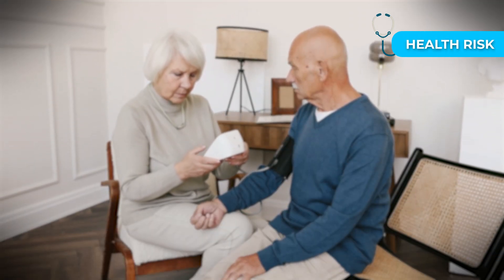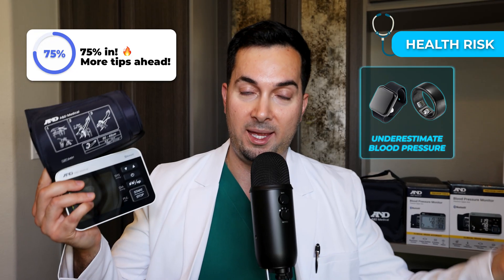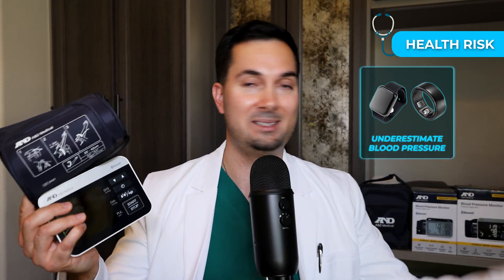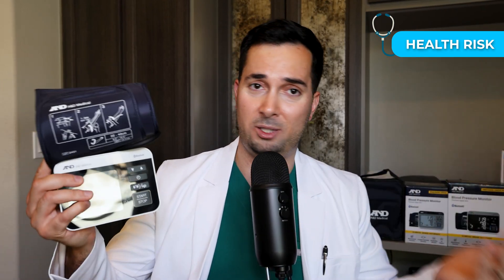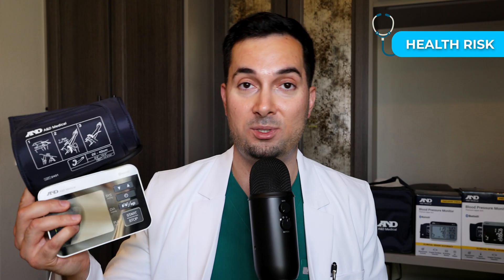The risk is that if your blood pressure is actually high and the smartwatch or smart ring is underestimating it, that's dangerous because your blood pressure is high and uncontrolled. Or the opposite — your blood pressure is actually on the lower side or normal, and the smartwatch or smart ring is overestimating it. That inaccuracy has its own risks associated with it.